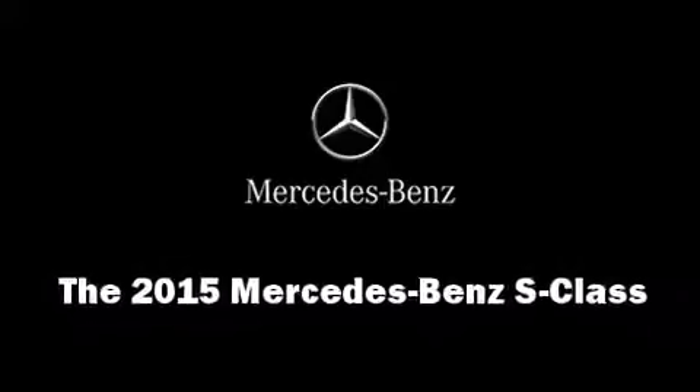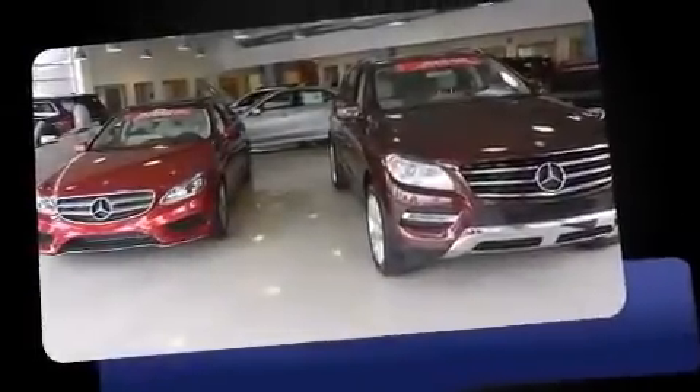The 2015 Mercedes-Benz S-Class. This four-door sedan is ready to drive off the showroom floor.